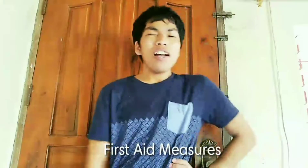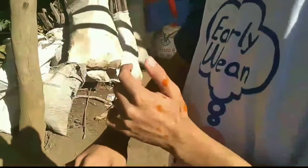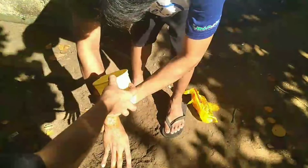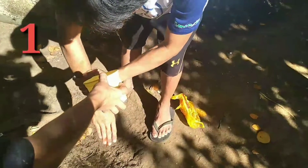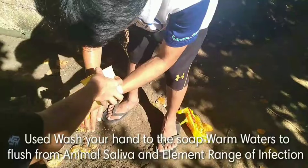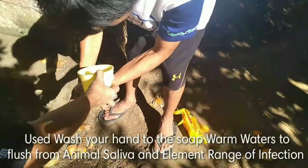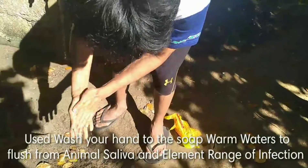Dog bites can happen anytime. First aid measures: when you are bitten by a dog, stay calm and rest your arms. Wash your hands and soak in warm water to flush out the animal's saliva and eliminate the range of infection.